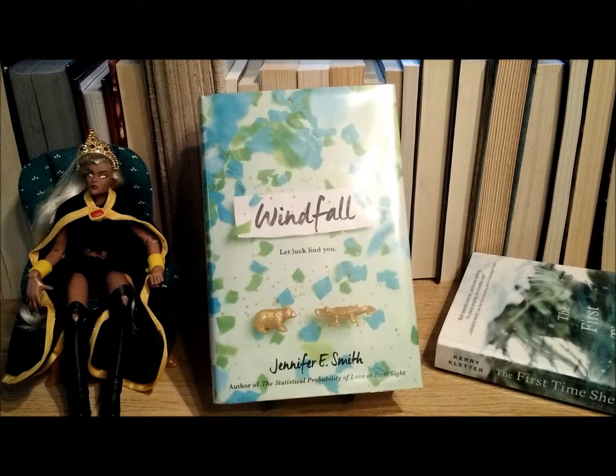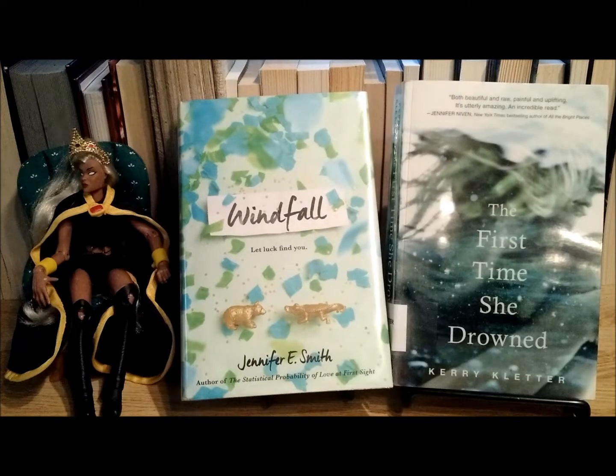This book is about Alice and Teddy. Teddy is Alice's best friend, but Alice has always been in love with Teddy and has never told him. In the book, Alice buys Teddy a lottery ticket for his birthday, and that ticket turns out to be the winner — more than a million dollars. These two friends have always leaned on and supported each other, but this windfall changes their lives and puts their friendship to the test. This book features love, luck, and lotteries.